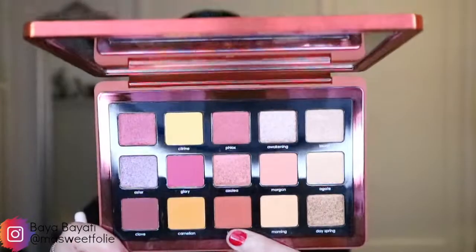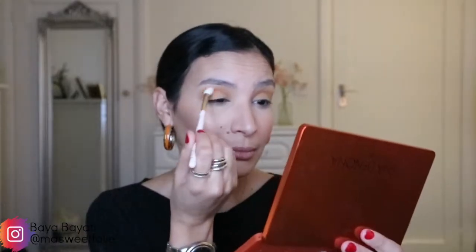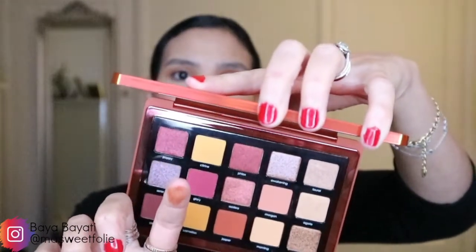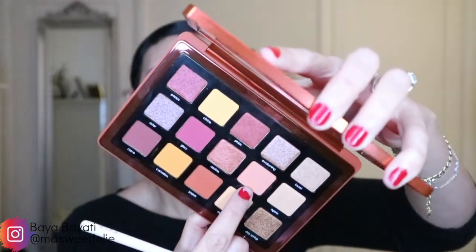Now I'm trying a new eye brush from Zoeva — the 228 Luxe Crease — and taking Jasper, a brown marone matte shade, into my crease for more definition. Then I'm taking Morgan, the lightest shade, back into the crease just to blend and lighten the color a little. Now I'm taking Azalea, a beautiful shimmery copper shimmer shade, all over my lid. I'm putting Jasper on my lower lash line and then blending with Morgan.